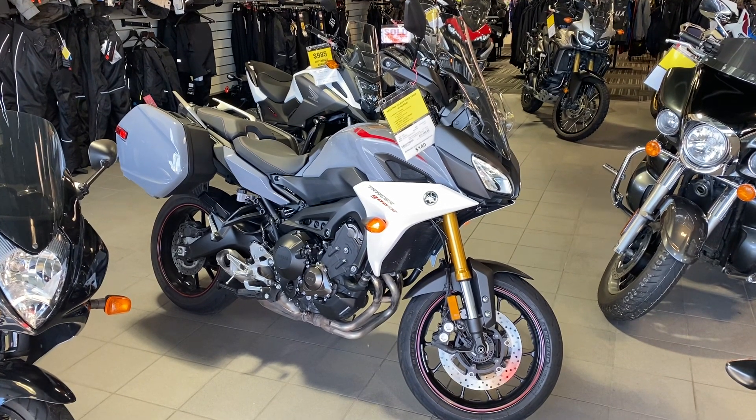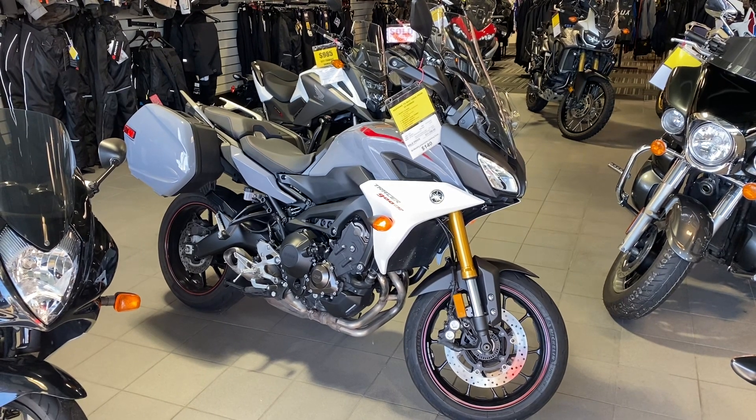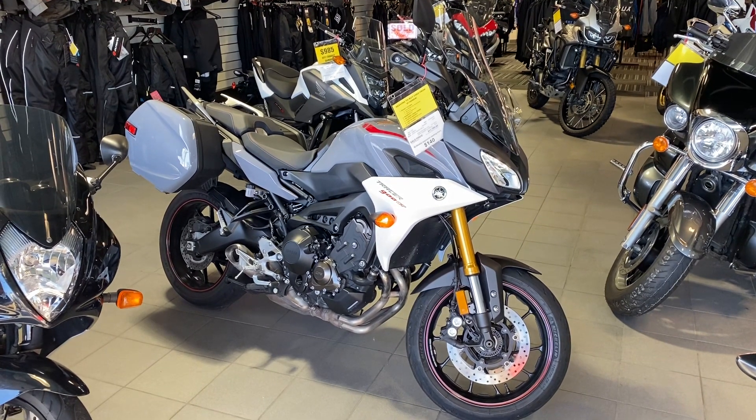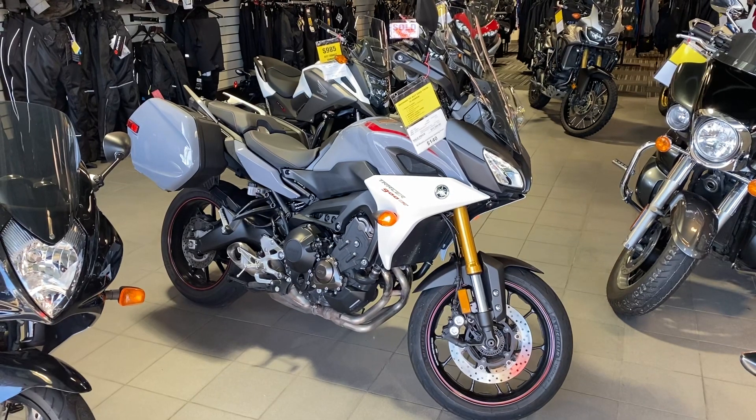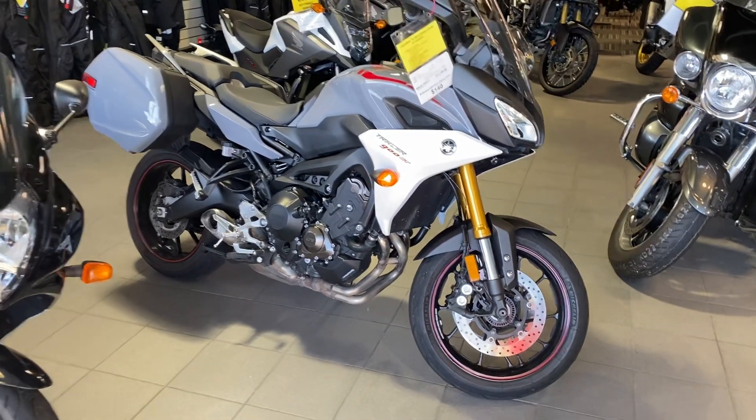Hey, good morning. Jeff Tony Orlando here from VI Honda. I just want to show you how beautiful condition this Yamaha is in. This triple is a very fast, quick, responsive bike, and like I mentioned, in beautiful condition.